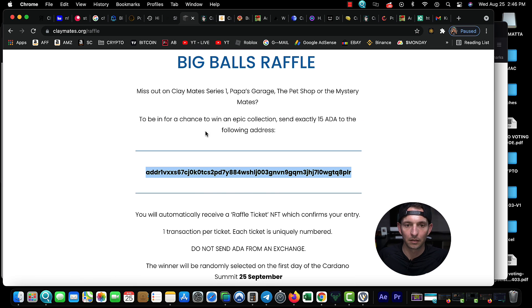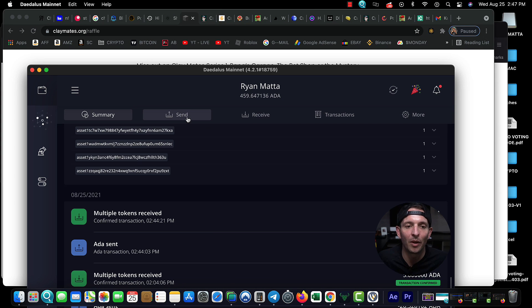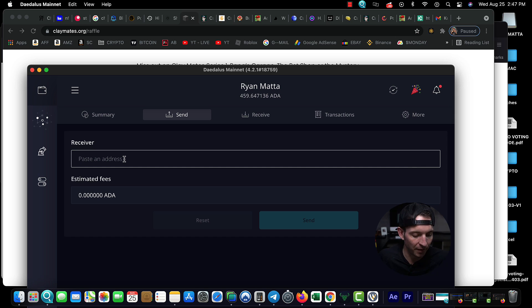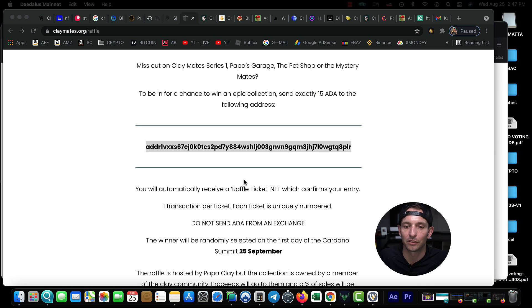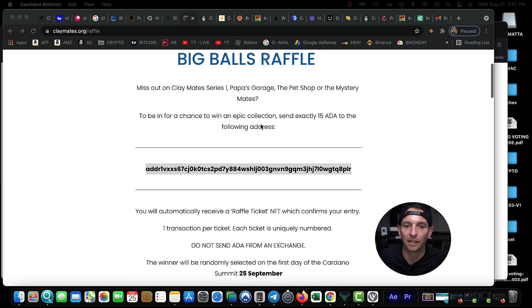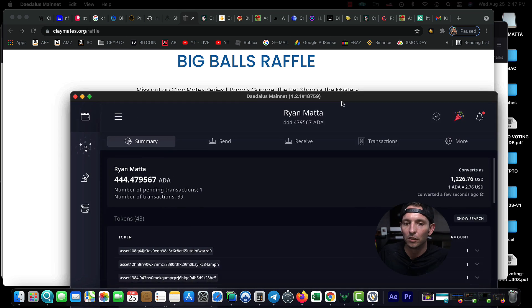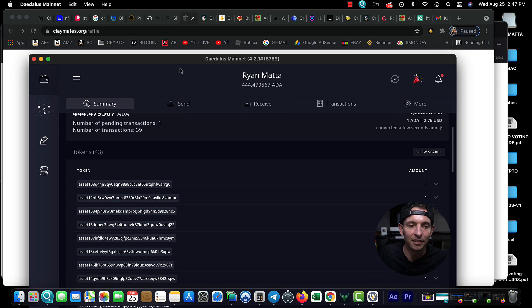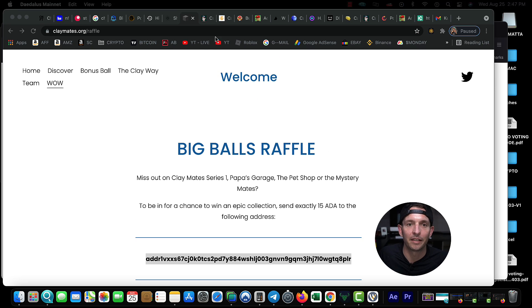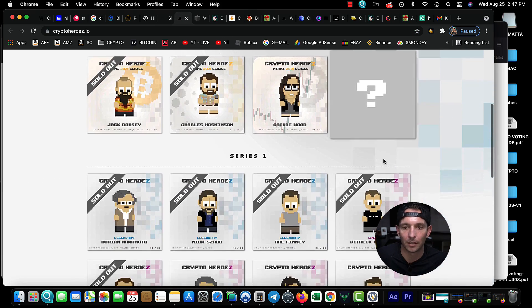Looks like we got into another raffle — Claymates. I'm going to send 15 Cardano to this wallet address for a raffle. I honestly have no idea what I'm actually getting myself into — I just know that Ethereum NFTs made people hundreds of thousands if not millions of dollars, so I'm willing to risk sending 15 Cardano for a ticket for a chance to win. I came over to my wallet and did the same thing. I can't tell you how much ADA I've actually spent on these NFTs.